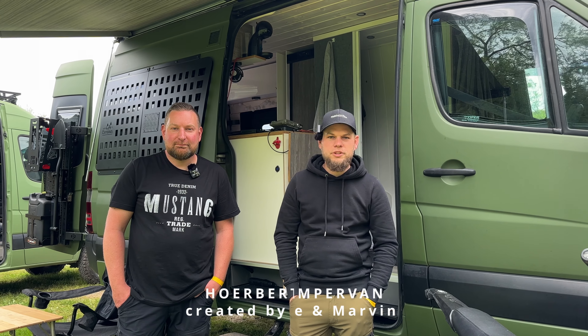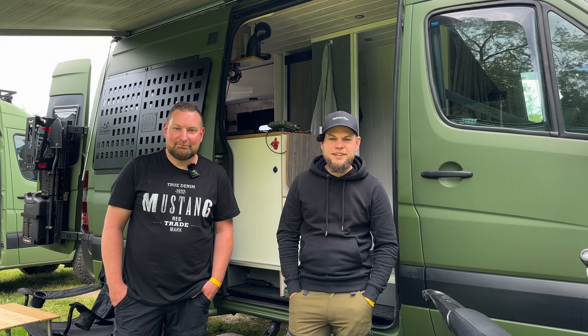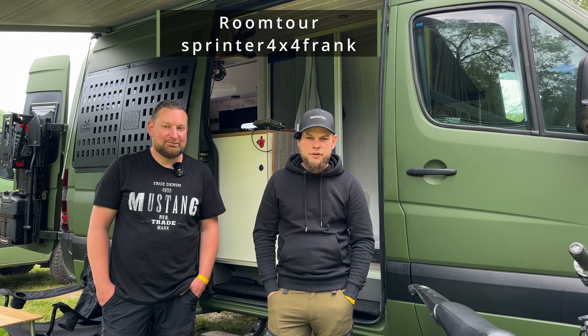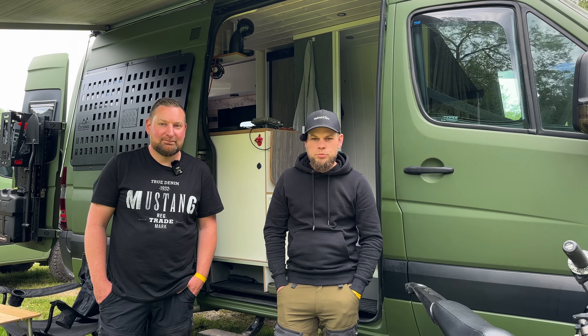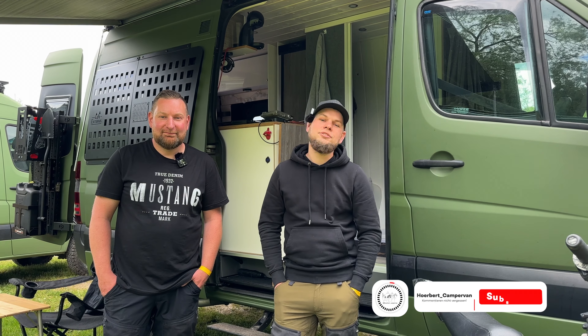So ihr Lieben, herzlich willkommen zu einem neuen Video. Diesmal sind wir beim Frank, Sprinterfirma 4Franc, den wahrscheinlich einige von euch schon kennen, und haben jetzt mal die Möglichkeit, dass der Frank uns mal seinen brutalen Camper vorstellt, den er selber so gebaut hat.